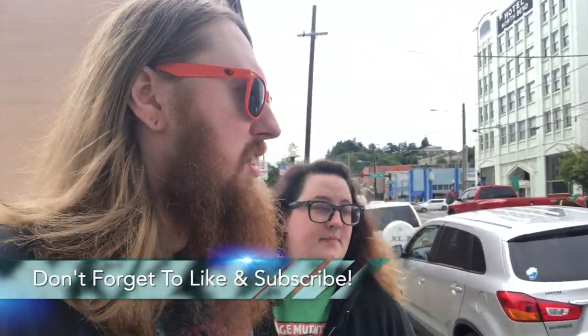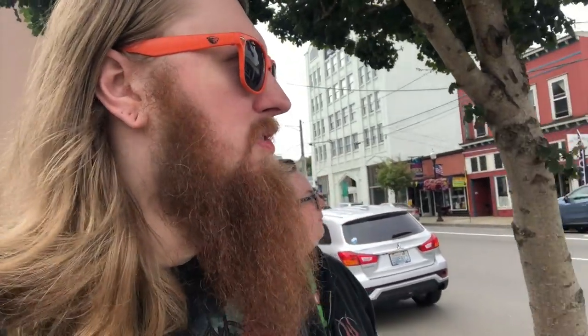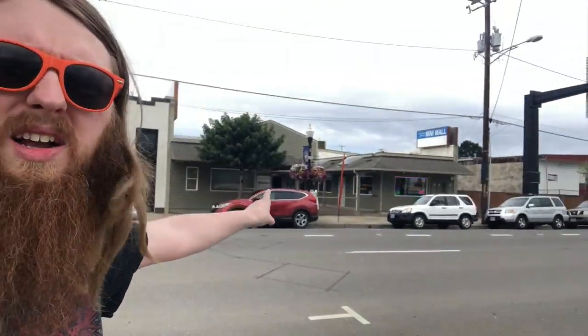What up, peeps? Welcome to today's vlog. Abby and I just pulled up to the main Recycle Video Games location here in North Bend, Oregon. It's right across the street there — it's way back in the corner. We're gonna head in, see what we can find, do some filming, and show you guys whatever we pick up.